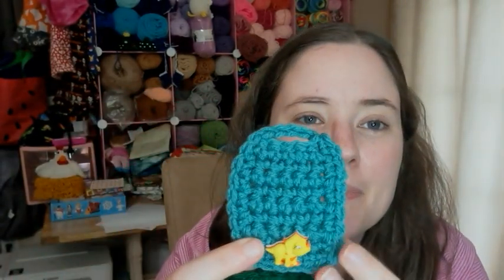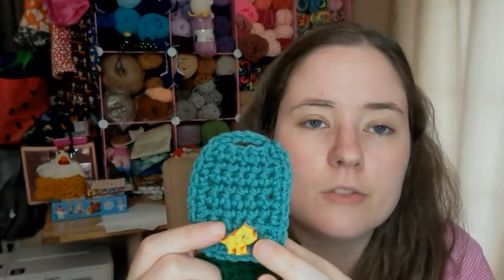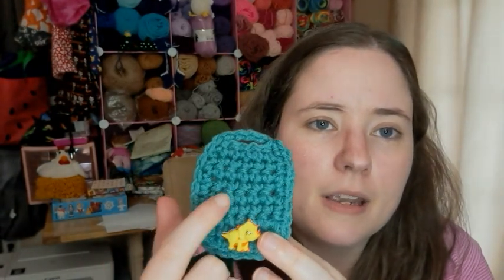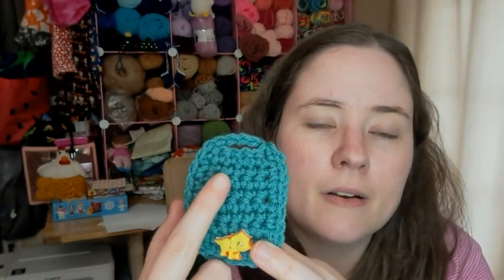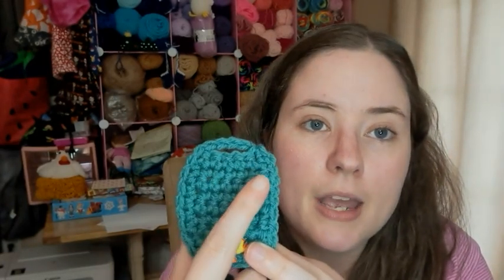I'm going to show you two real quick that aren't being used. So this is what they look like. I used dinosaur buttons because I made these for Jesse. I used an H-hook, which is five millimeter, and this is just worsted weight yarn I had laying around. You chain seven and then make seven rows of single crochet, then basically just single crochet around it, and you make a hole up at the top with chains so that you can put a cord in there and wrap it around and button it.